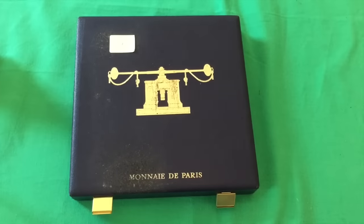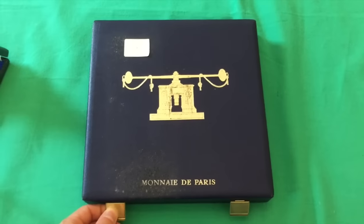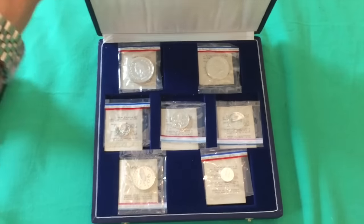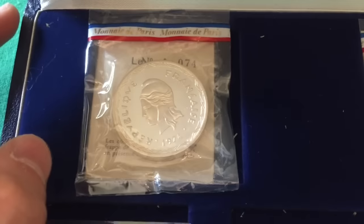The first one we're gonna look at is this silver coin set from France. This is one of the few we're gonna look at that does not contain any gold, but these are absolutely exquisite.